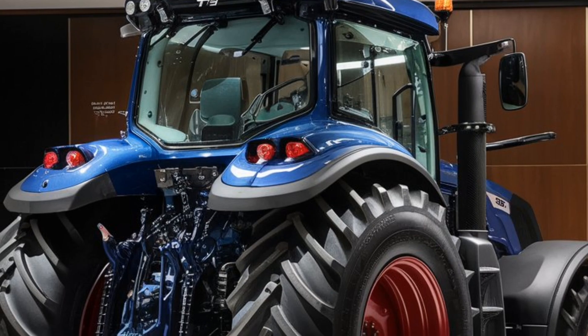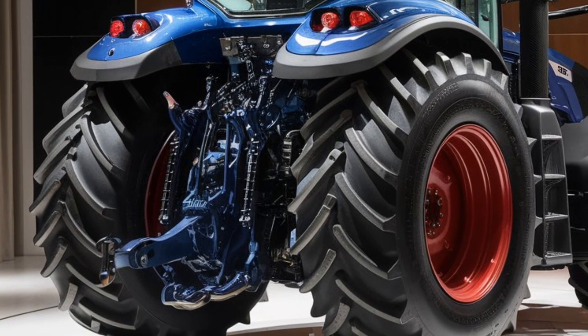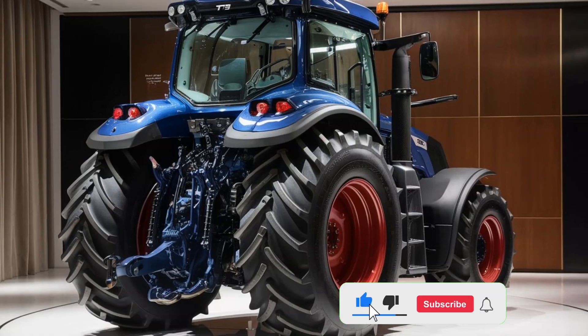Welcome to King Bike USA, your ultimate destination for all things heavy machinery and powerful rides. Today we're diving into one of the most impressive agricultural powerhouses set to make waves in 2025, the T7 Heavy Duty Tractor.